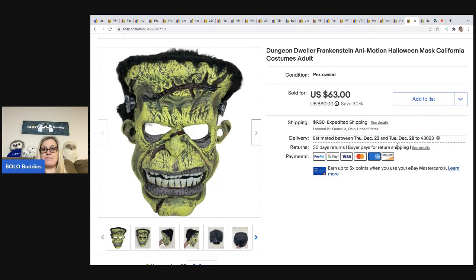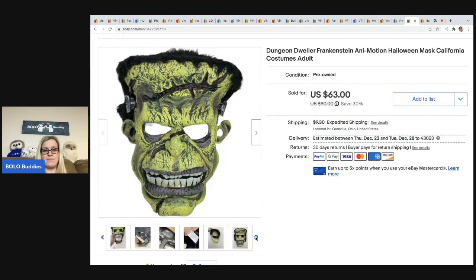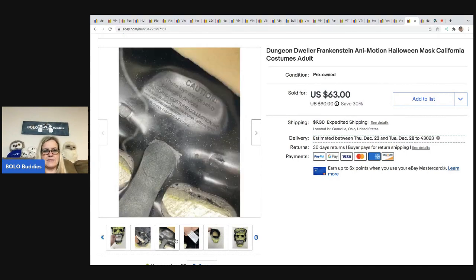The next item is this Frankenstein mask — the one that was worn with those crazy boots at the beginning. You can see here what it looks like without the background remover. I ended up taking a best offer of $51.51 on this; the buyer was all in for $69.94. My cost of goods was five bucks. This thing is pretty well made — the mouth actually opens, though you have to do it with your hand, but still a pretty cool item.